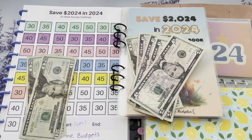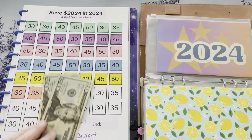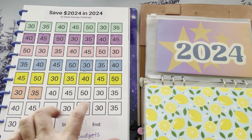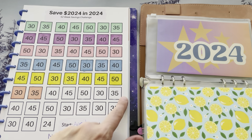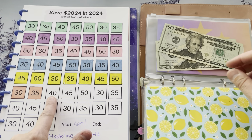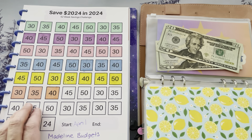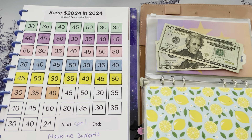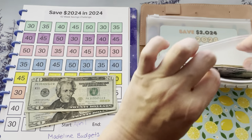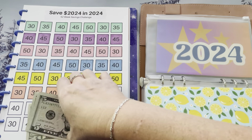We always start with Madeline's, and this one is getting really exciting because I feel like we're on the final stretch. Now are there some hefty numbers in here? Absolutely. But we're getting closer and closer. So we have our $40 — let me color in this box. And voila! We have $40 saved. I'm going to put these two $20s, which make $40, into my envelope.